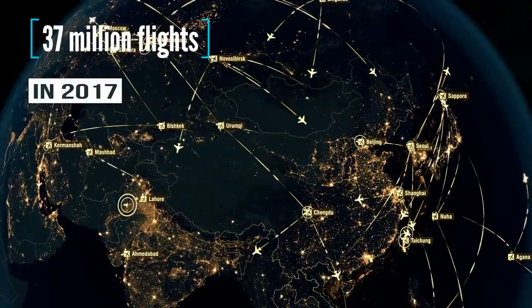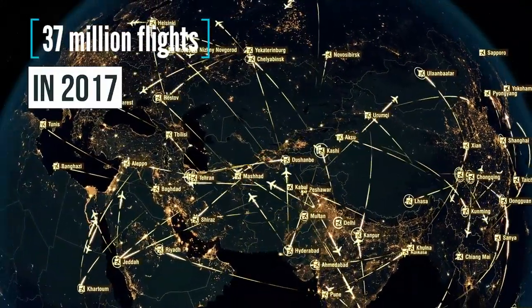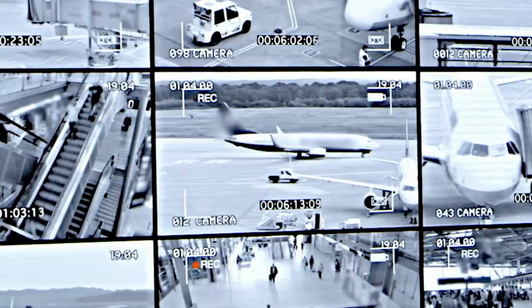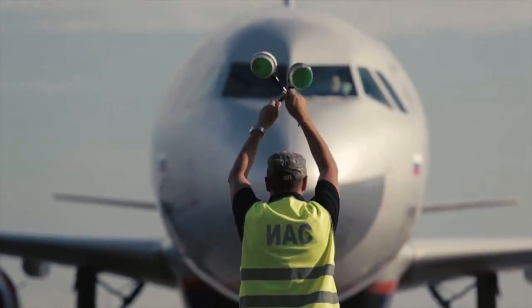The number of airline passengers has almost doubled over the last decade. Globally, there were as many as nearly 40 million flights in 2017. With the increasing popularity of air transport, enhancing flight security has become a priority for the air transport industry.